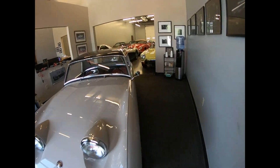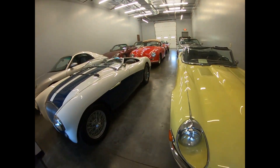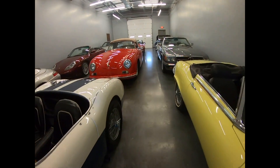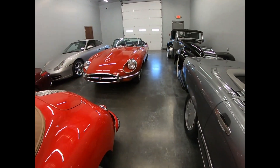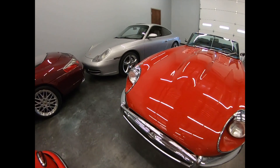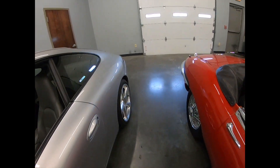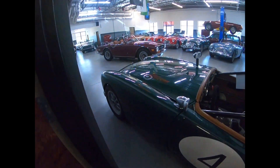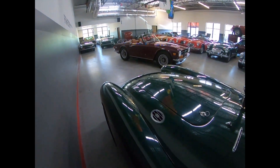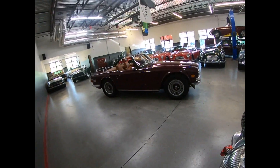Today at Fraser Motor Car Company we are going to review a very well documented, lovely 1972 Triumph TR6. This is an 1171 production, so it's a very early '72 car. The most amazing thing about this particular example is we have all the documentation since it was brand new, including the original bill of sale.